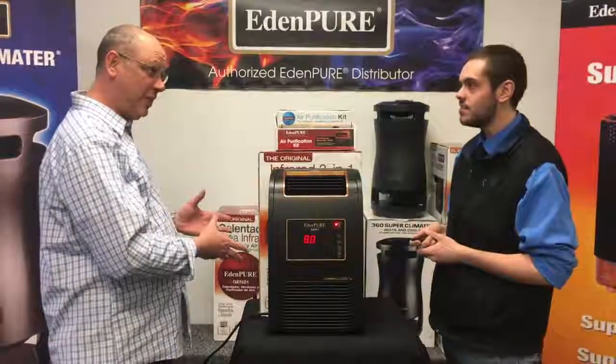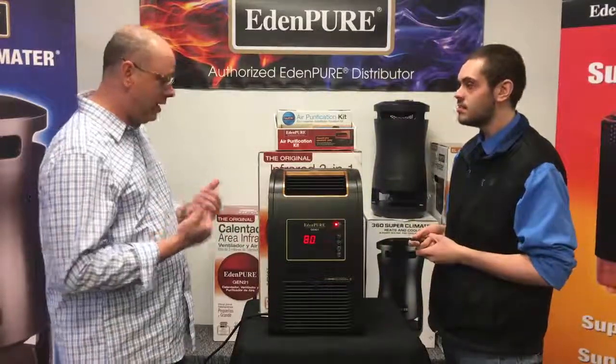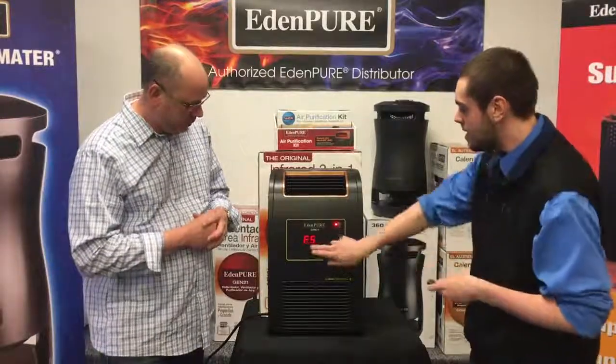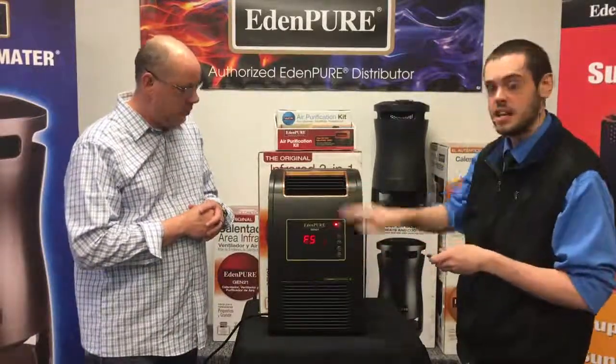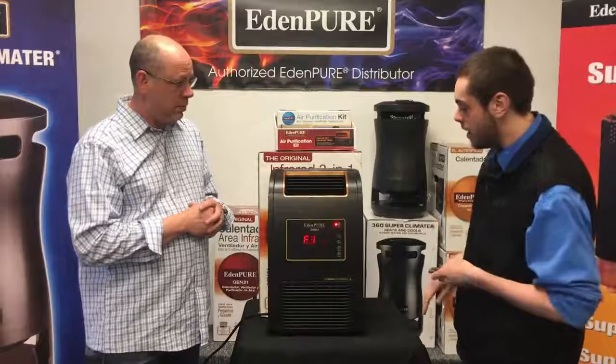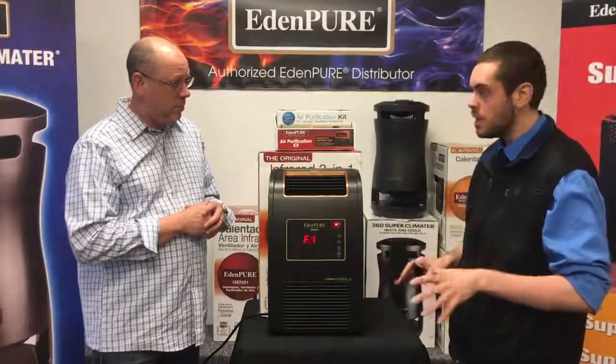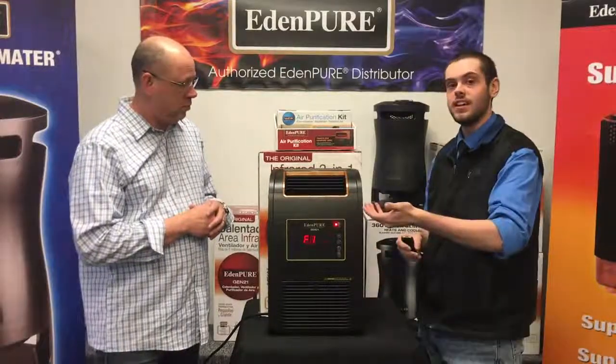Not only does this heat fantastically well, putting out heavenly heat, but it also cools. If we put it on this setting here, you're going to see F5 — that's the highest setting for the fan — all the way down to F1. What it's going to do is take the coldest air in the room, which is always located on the floor, and bring it up to where you can feel it.